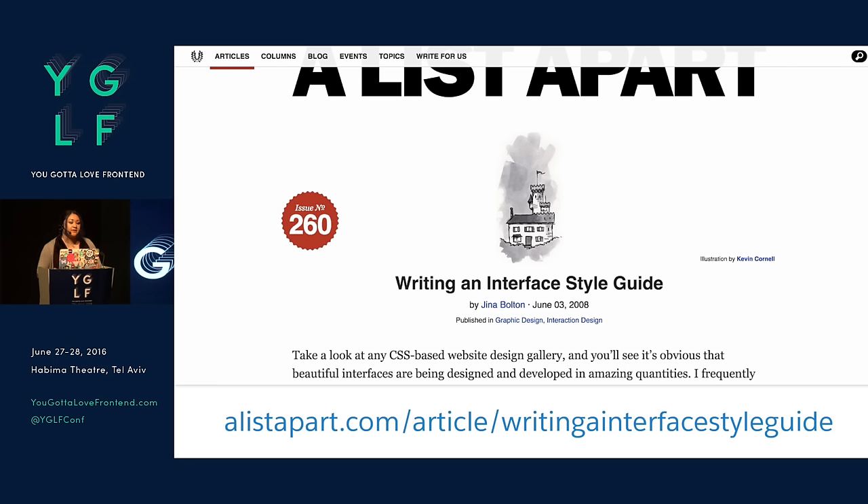I was really excited about this idea. In 2008, I wrote an article called 'Writing an Interface Style Guide' for A List Apart. The gist of that article is: documenting your brand and design standards, your front-end standards, and keeping your style guide current and useful. That's the really key part I'm going to focus on — keeping your style guide current and useful.